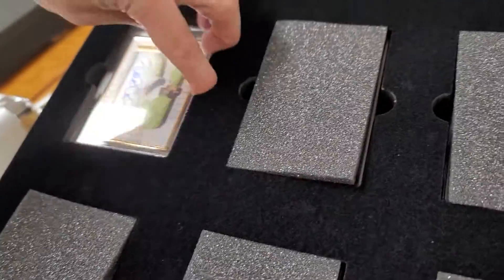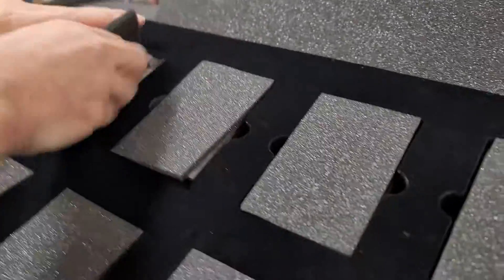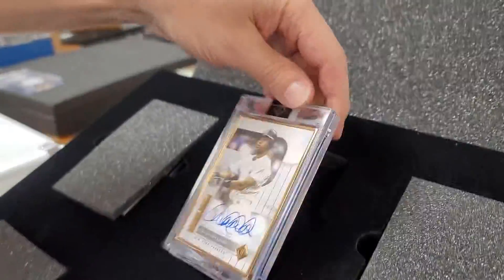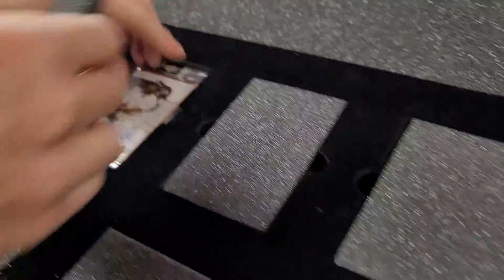So we got this one here. This is number two of two. I like the two of twos and the one of ones because you got the jersey number — he's number two, so it's one of two. That's a pretty cool card too.